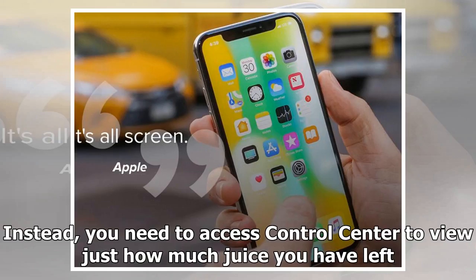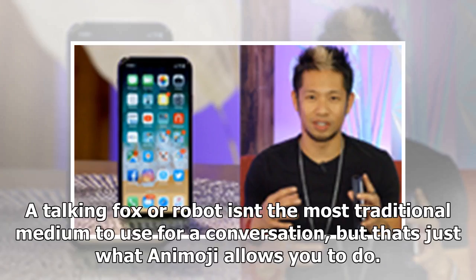Apple has hidden the battery percentage from being always on the screen. Instead, you need to access Control Center to view just how much juice you have left. A talking fox or robot isn't the most traditional medium for a conversation, but that's just what an Animoji allows you to do.